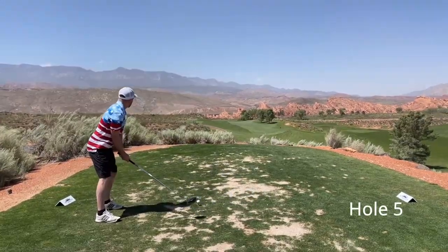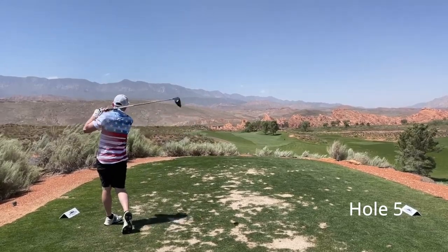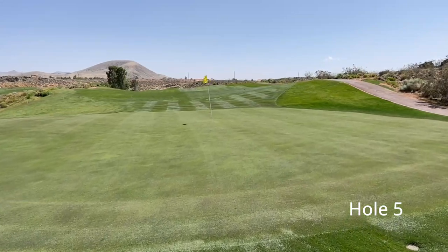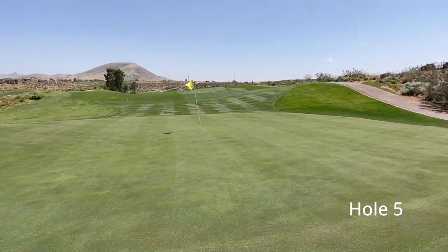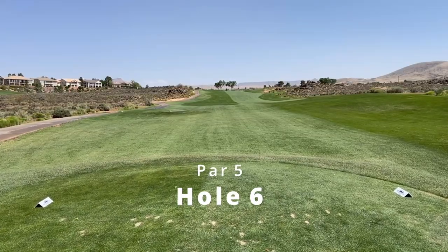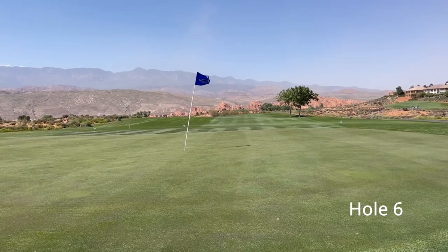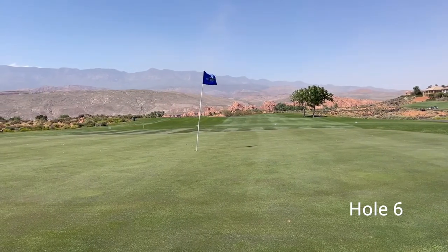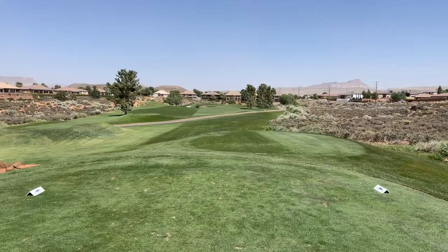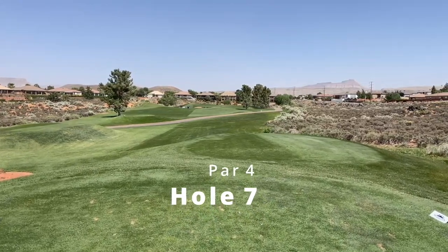For the playability score, Sky Mountain receives a four out of five, which means it is on the easier side. It is a shorter course, but I wouldn't recommend going in thinking it's going to be easy. It is usually windy, so keep that in mind. As long as you approach it like a normal course, it should play just fine and be a lot of fun for most players, even if you're mid to high handicap. The maintenance and condition were fantastic, so there won't be any playability issues there.